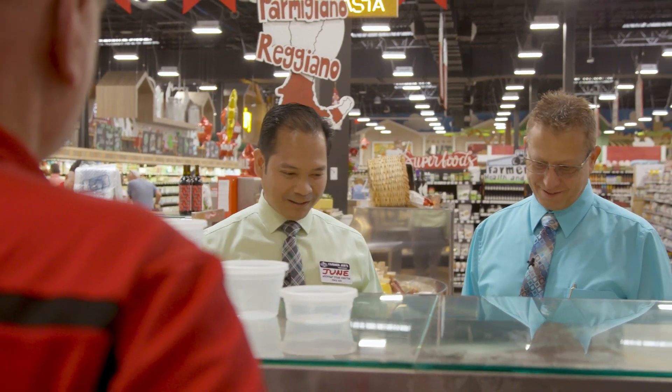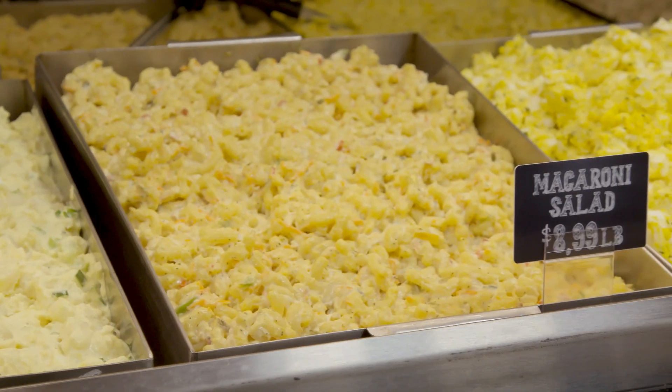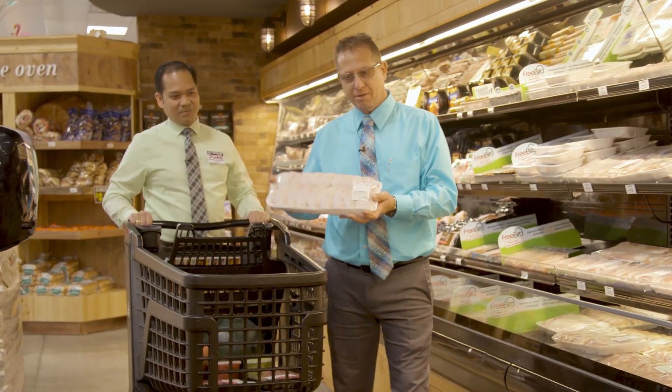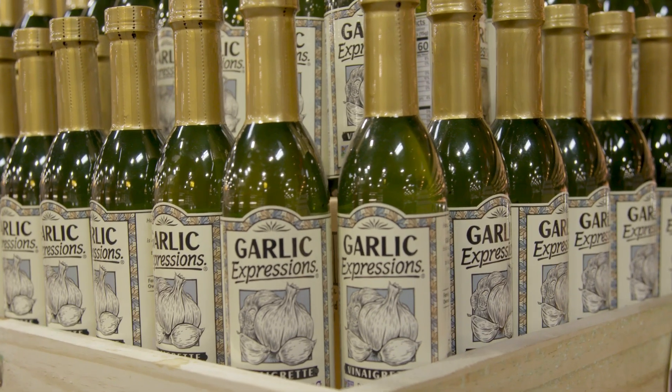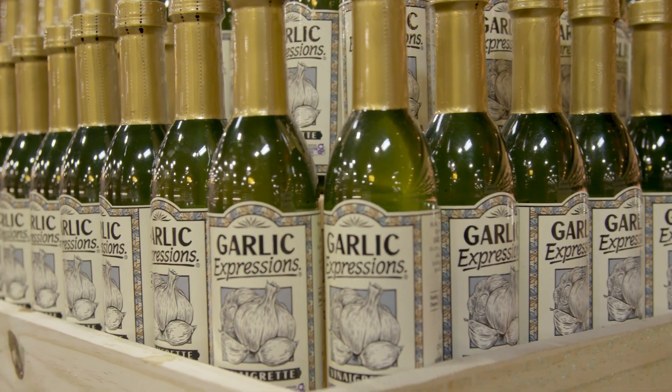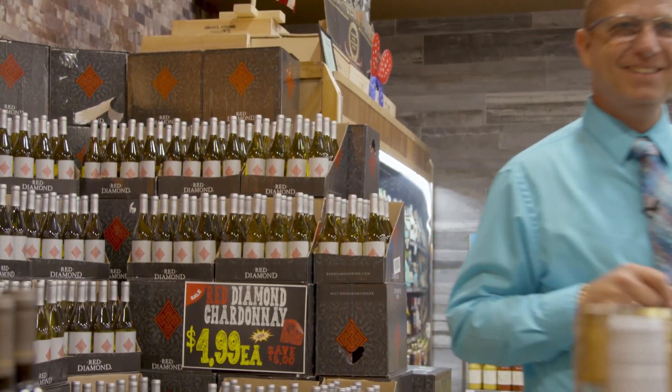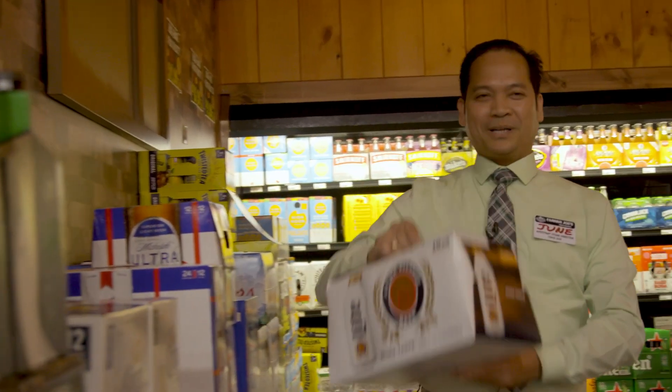All the salads look so good — I'll take one of each. Hey June, let's get some of these chicken wings. They're on sale for $2.99 a pound. My favorite way to grill those is to use garlic expressions. I'll get in trouble if I don't bring some of this home. Yep, this will work.